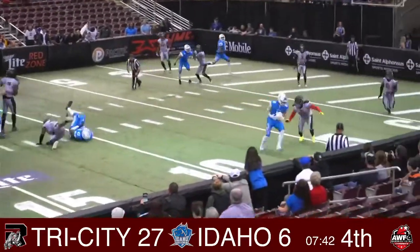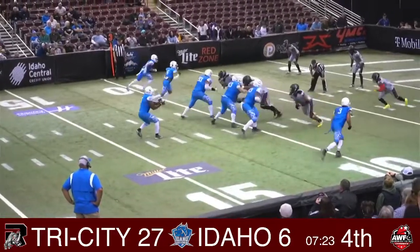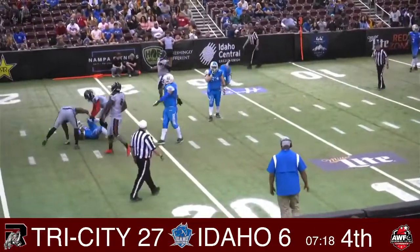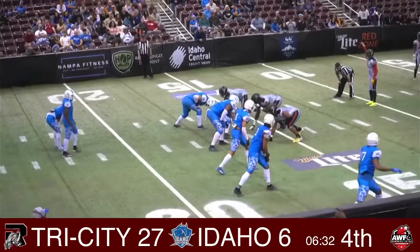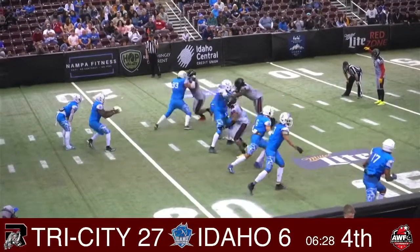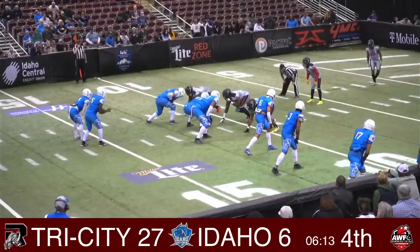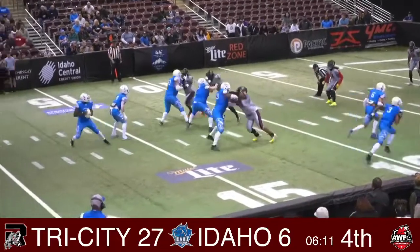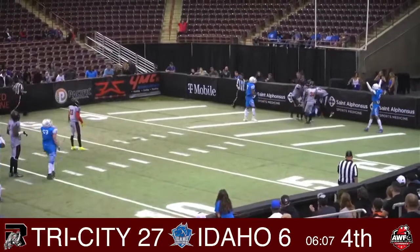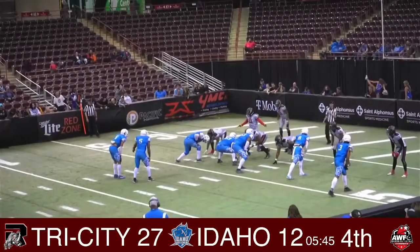Steps back, finds Henson — bobbled pass, cannot come up with it. Steps back — what a takedown. Penalty on the play, goal for the Horseman at the ten yard line. Steps back, takes downfield and he finds it — to the south. Five thirteen left in the ballgame.